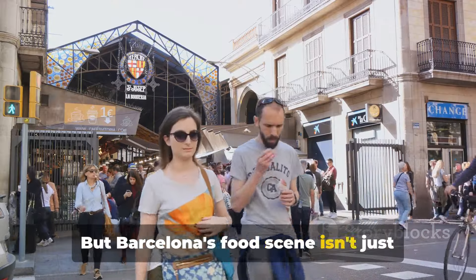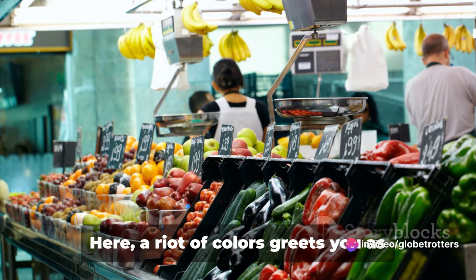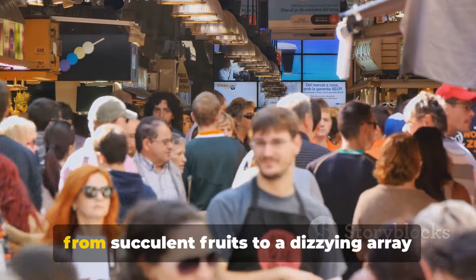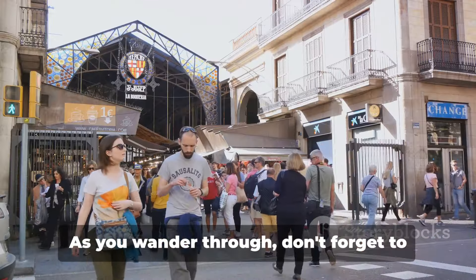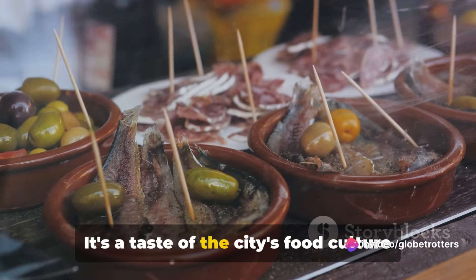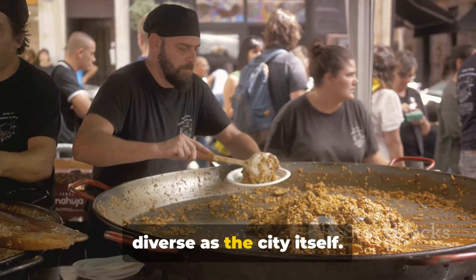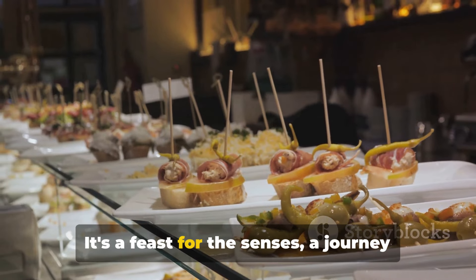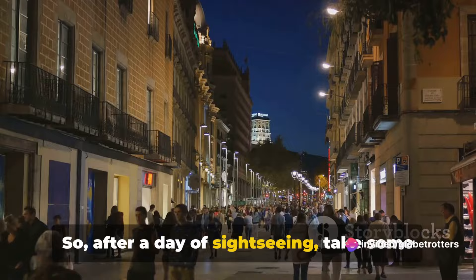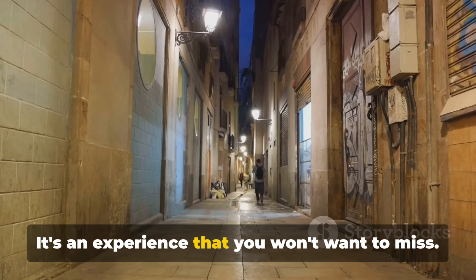Barcelona's food scene isn't just about its dishes. The city's vibrant markets, like the famed La Boqueria, are a must-visit. Here, a riot of colors greets you as stalls overflow with fresh local produce, from succulent fruits to a dizzying array of seafood. As you wander through, don't forget to sample some of the delicious bites on offer. It's a taste of the city's food culture in its purest form.